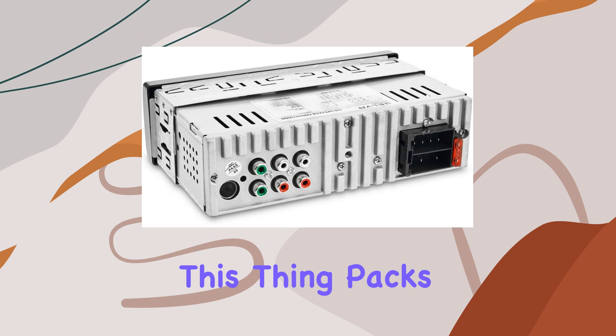Now let's talk about audio quality. The BDMRS 5 features three sets of 5-volt preamp outputs — front, rear, and subwoofer — giving you the flexibility to customize your sound just the way you like it. Whether you're a bass lover or a stickler for crisp highs, this stereo delivers top-notch sound quality every time.